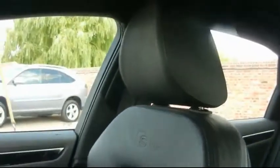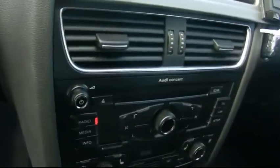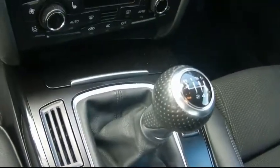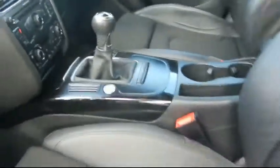Inside, you have a half leather S-line interior, all in great condition. There's a nice heads-up display, a Parrot Bluetooth kit, CD radio with auxiliary input, digital dual zone climate control, and a 6-speed manual gearbox. You also have hill hold in this as well.